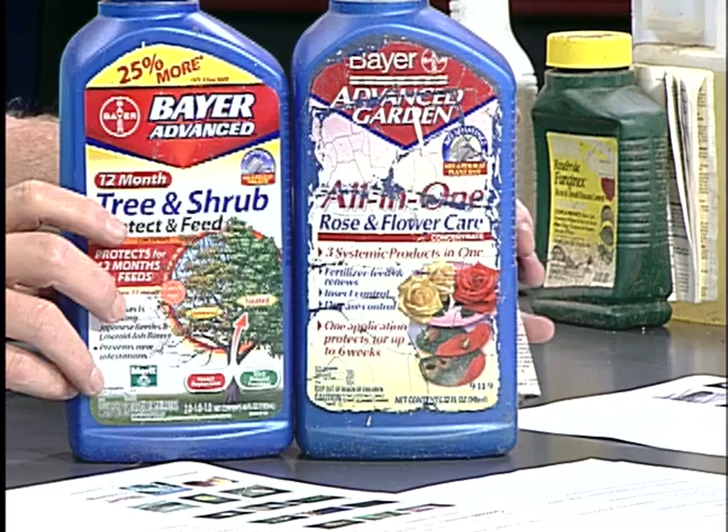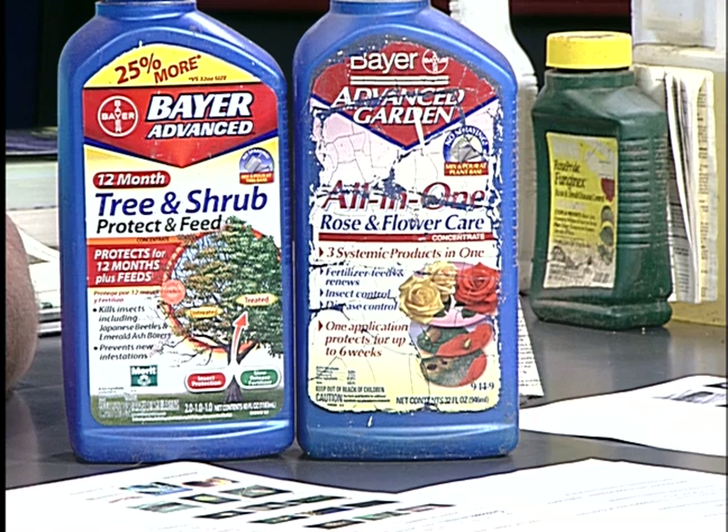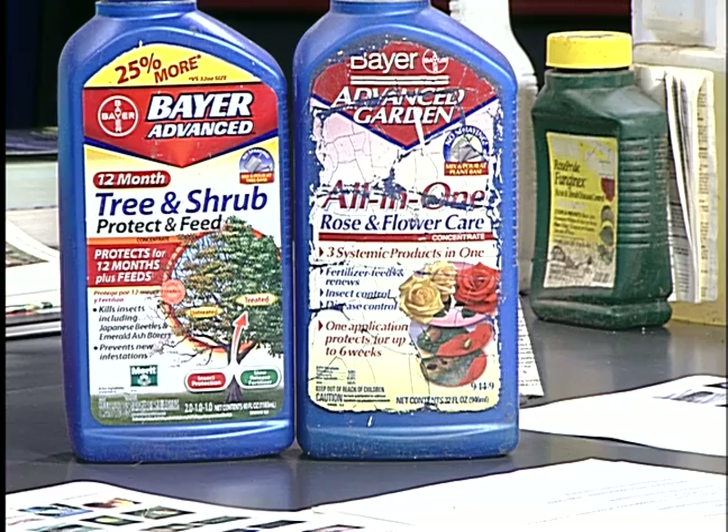Let's take a look at probably one of the more controversial insecticides — a group called neonicotinoids. Both of these products contain imidacloprid, which is one of the neonicotinoids. It's called neonicotinoid because it has the same mode of action as nicotine — nicotine used to be a very common insecticide but is no longer on the market. This is Bayer Advanced Garden Tree and Shrub — active ingredient imidacloprid at 1.47%. This is the homeowner packaging: you mix it in a bucket of water and water the plant with it as a root drench, and the plant will take it up.